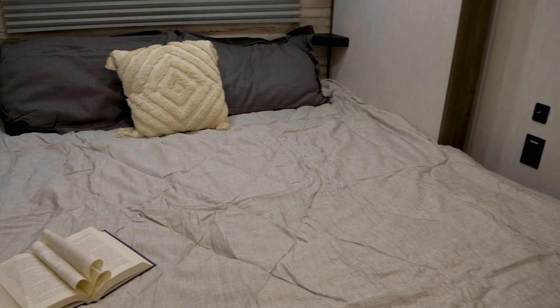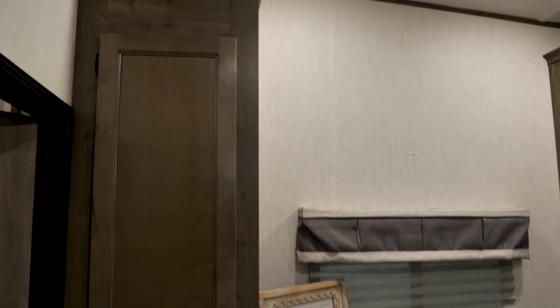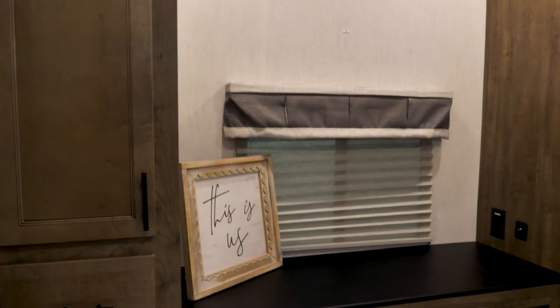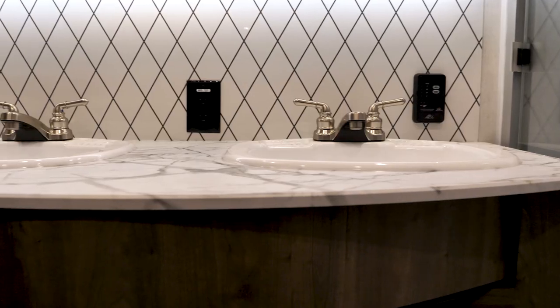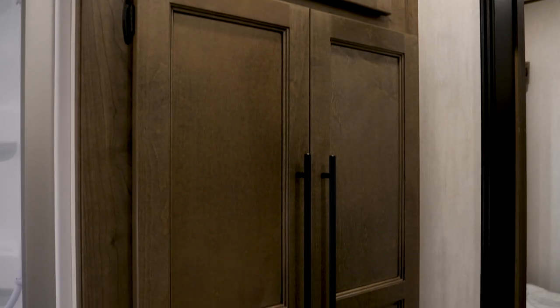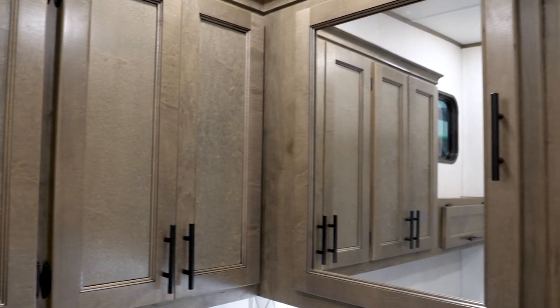Towards the rear of the camper is your master bedroom. You've got a big king-size bed slide, super tall ceilings back here, and lots of storage built into the cabinetry. In the middle section there's an outside kitchen built in on the exterior. At the rear of the coach is the master bathroom, where you've got his and hers sinks, a super tall shower, stackable washer/dryer prep, lots of countertop space, and plenty of linen storage along with medicine cabinets.